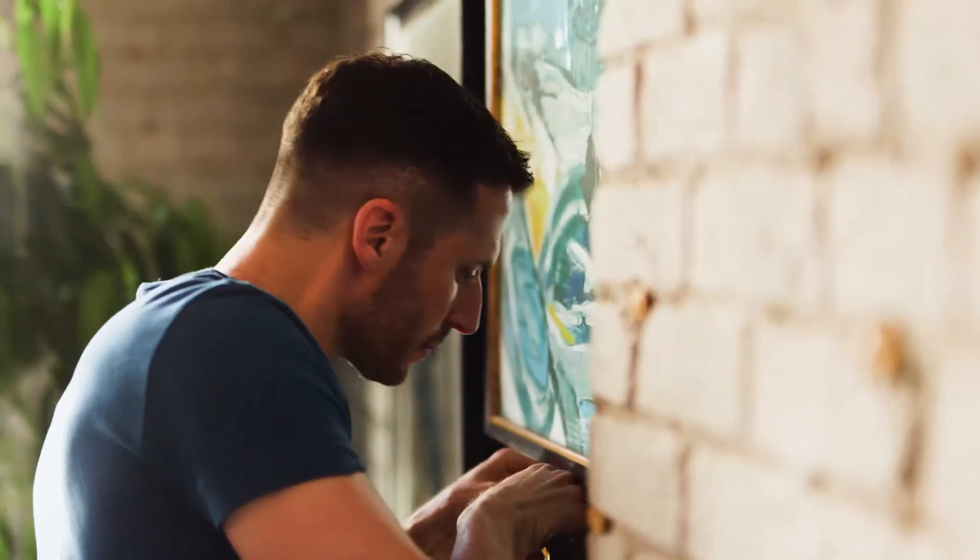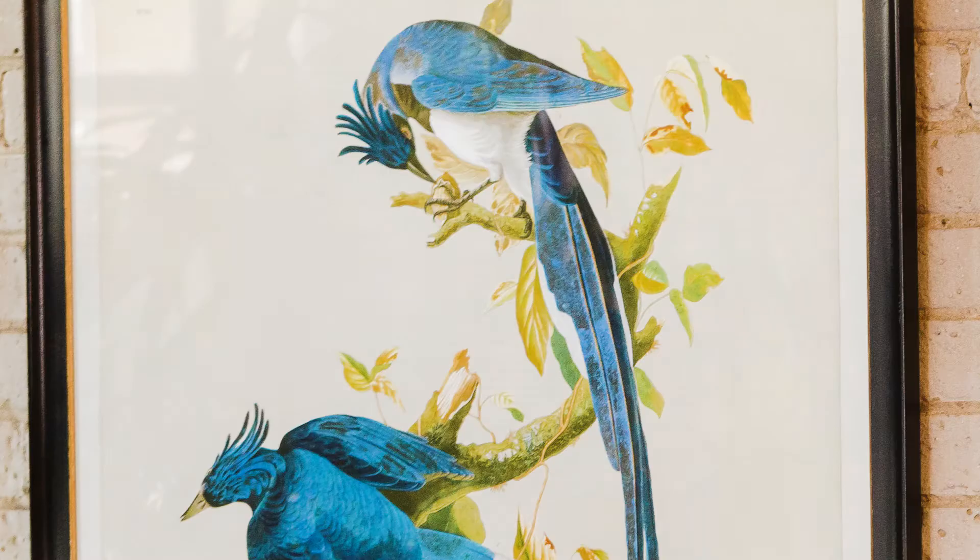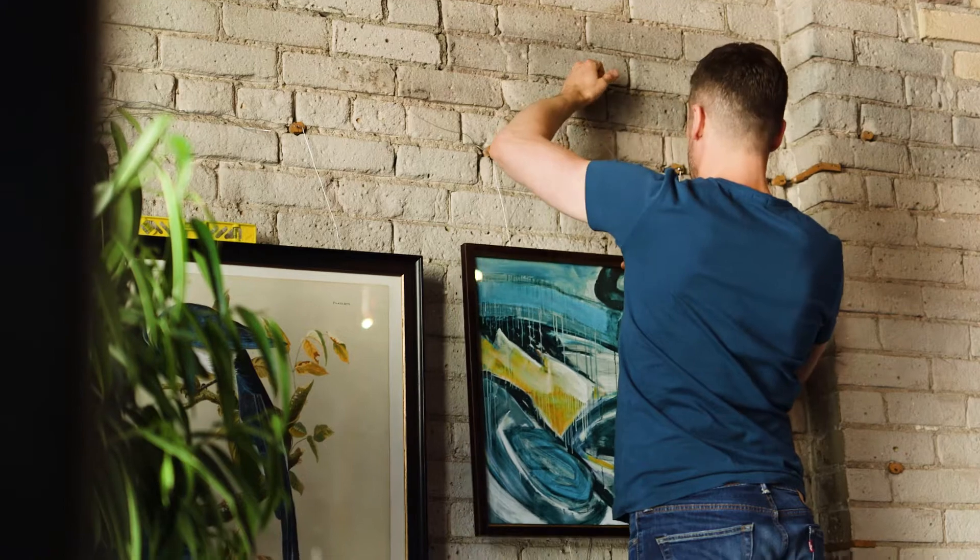Gallery walls are really important this season. We've pulled together a trio of prints that mix styles yet share a similar color palette that pulls it all together.